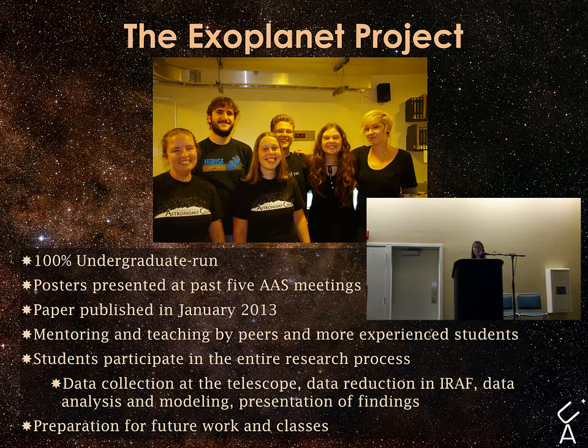They applied for time at the 61-inch Kuiper Telescope near Tucson and they got the time. They used knowledge gained from their observational astronomy course to take and reduce data from exoplanet transits. Since then, the project has expanded greatly, and they're helping younger students to get started in research and learn about the research process.